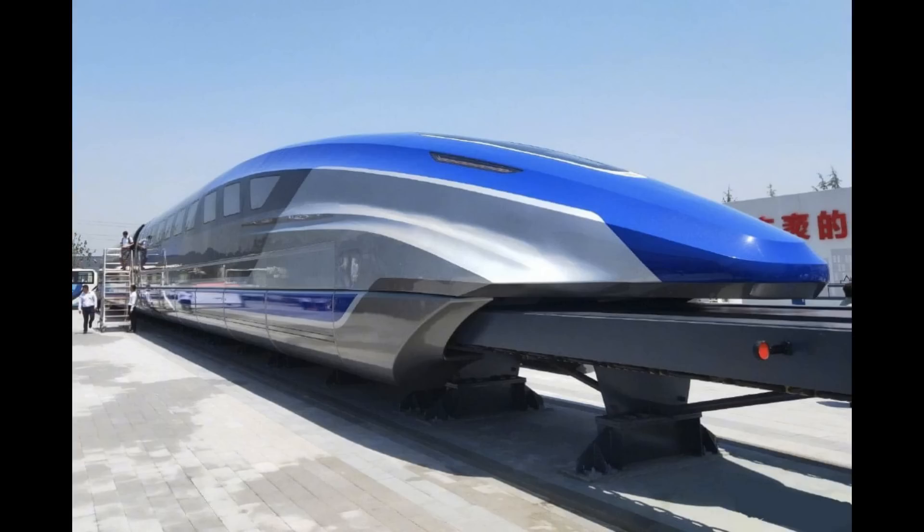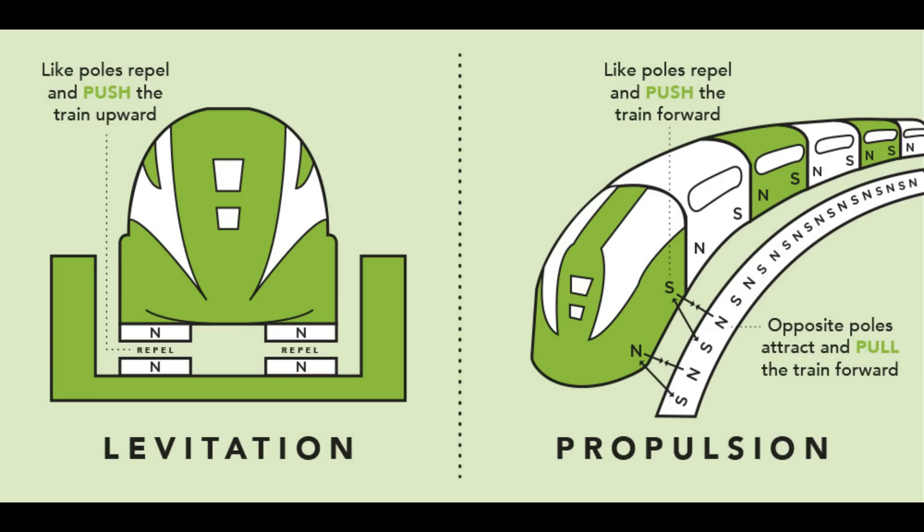That's not strictly true — maglev has actually been put into operation on trial trains. There are two main ways of doing it: one is called electromagnetic suspension and the other is called electrodynamic suspension. In electromagnetic suspension, two opposing magnets create fields that suspend the train, and once suspended it loses a huge amount of friction, enabling a smooth ride and very high speeds.